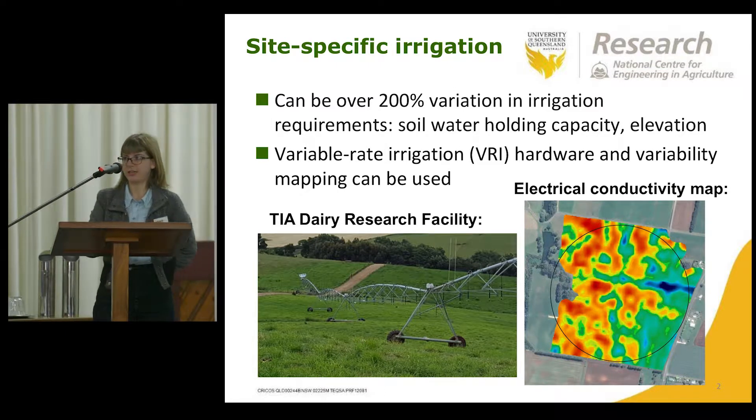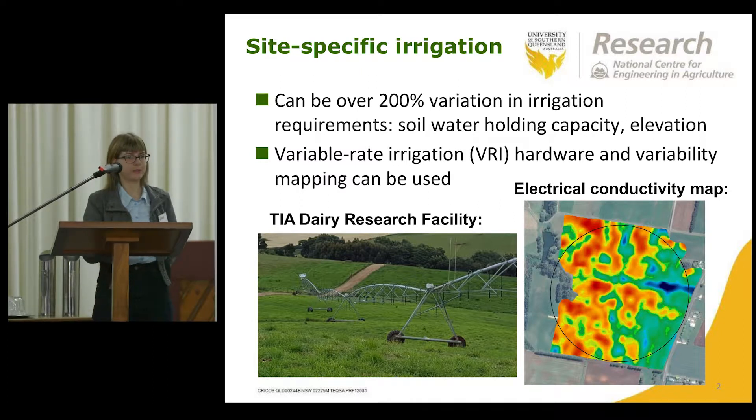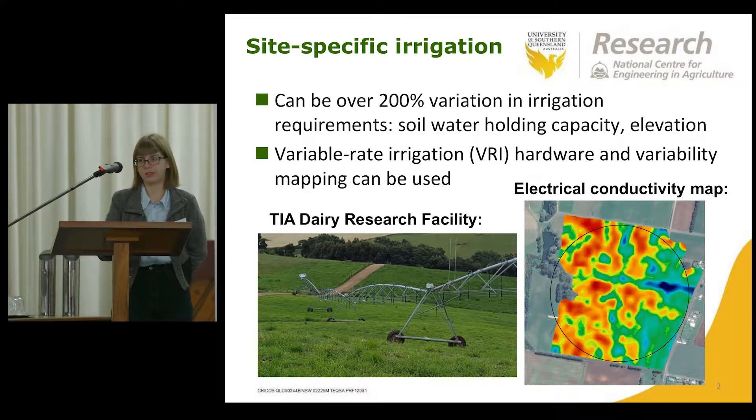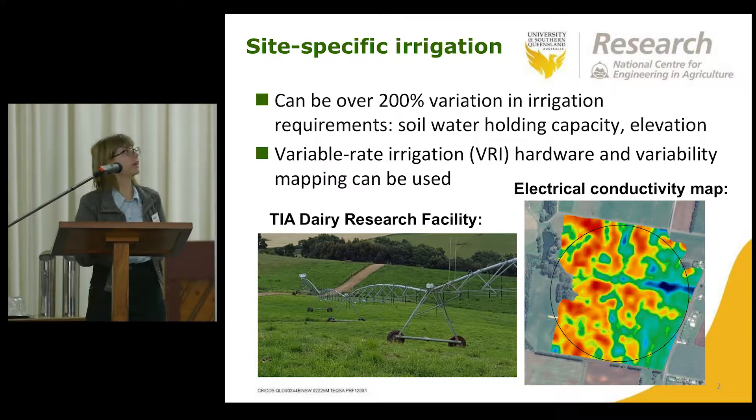My research is mainly in variable rate irrigation. As James was saying, there can be a lot of variability in irrigation requirements within a field because of different soil properties, elevation, and also things like plant density. You can use variable rate hardware on centre pivots or lateral moves to be able to spatially deliver the irrigation requirements.